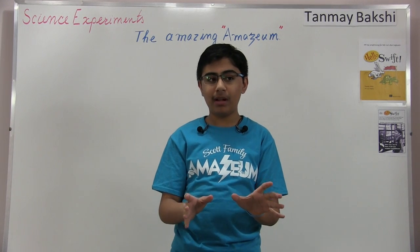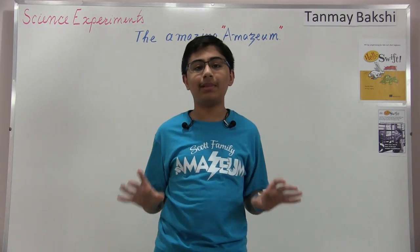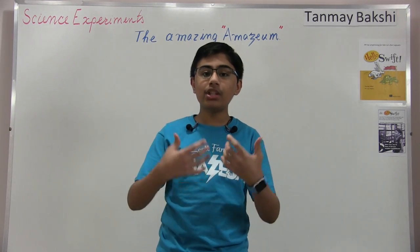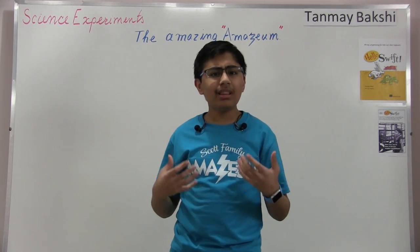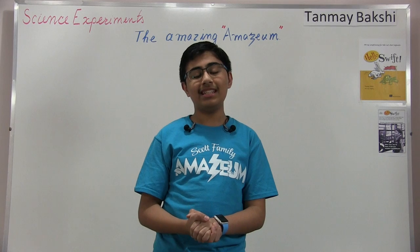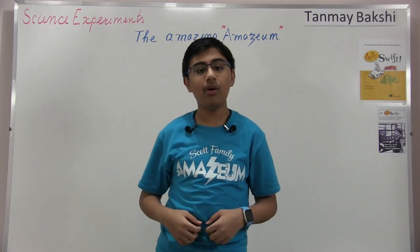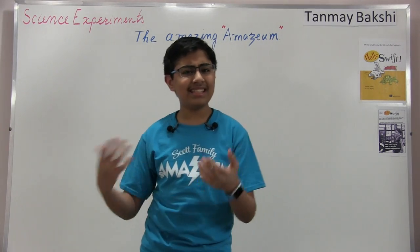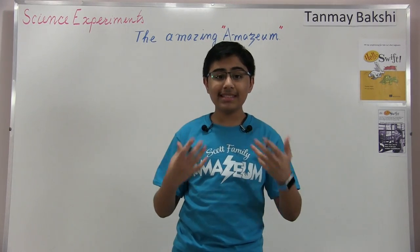Now, if you're not familiar with the Amazium, the Amazium is this really, really great place in Bentonville, Arkansas, where it's basically targeted towards kids in order to try and get them interested and really show them what it's like to work with things like IoT and science, just like this video is about today. It's just generally very interesting for kids. And as you know, I absolutely love to support initiatives like STEM and STEAM, so the Amazium is an absolutely great place for that. I really do love the Amazium's initiative.